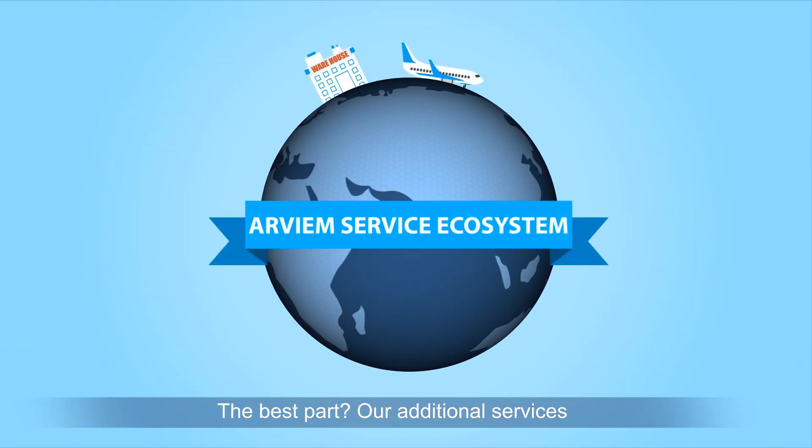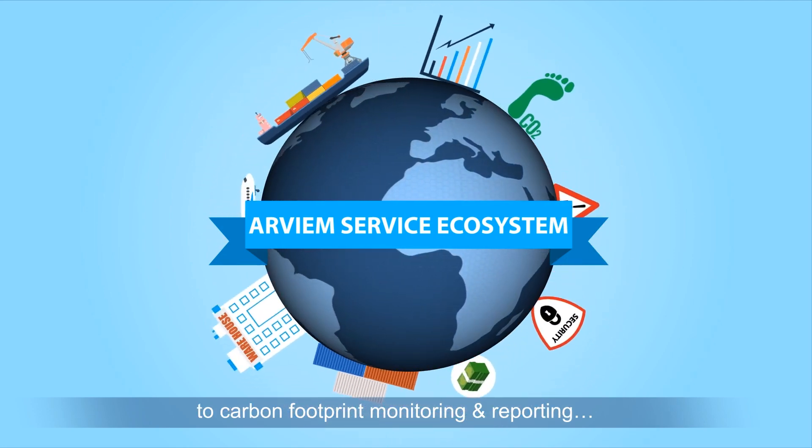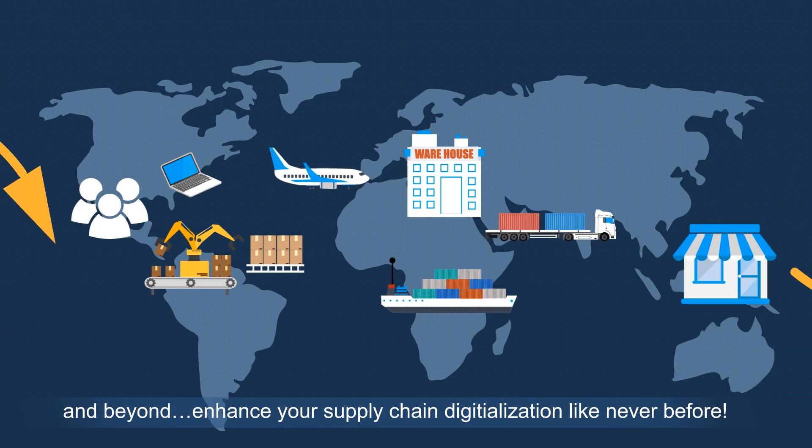The best part? Our additional services, ranging from supply chain financing to carbon footprint monitoring and reporting, and beyond, enhance your supply chain digitalization like never before.